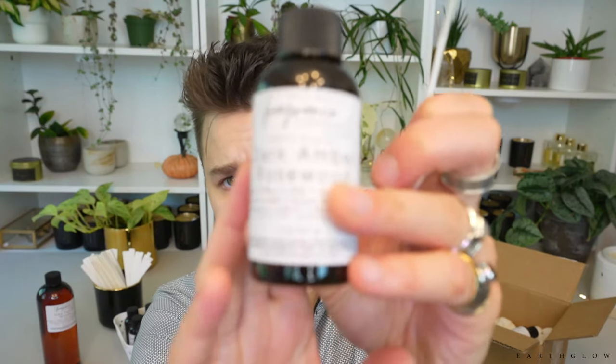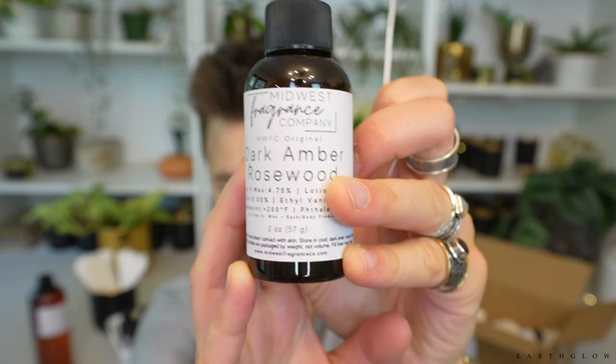I do wish the Nature's Garden one would throw better in 464 as well. I'm impressed with this one — I'd say it's a solid six out of ten, which isn't bad.